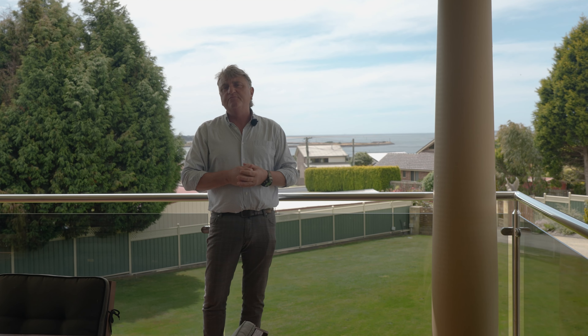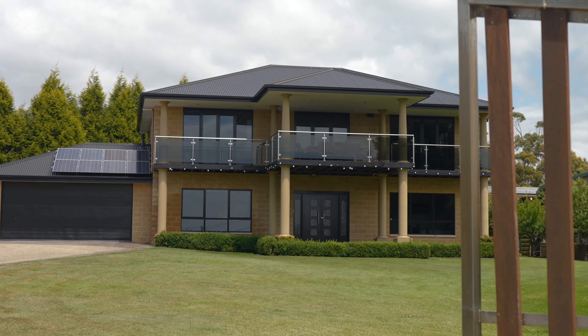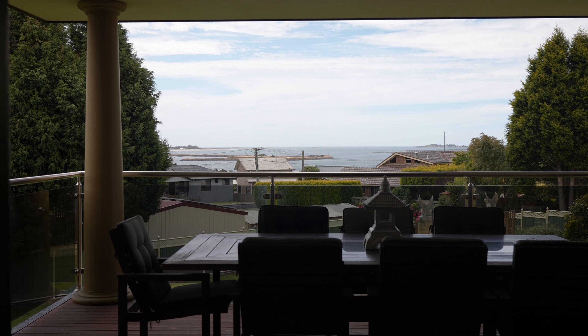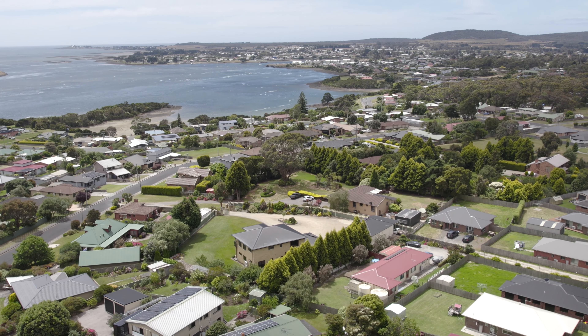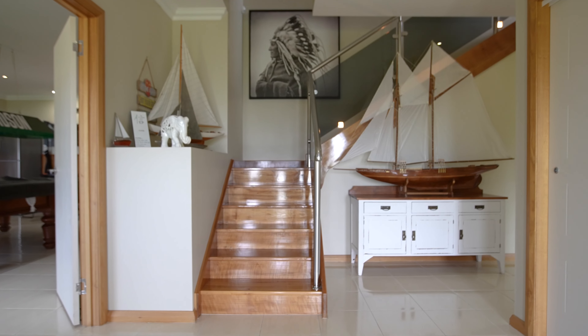If you have been searching for a contemporary, craftsman-built property with everything on offer, including one of the best views in Northern Tasmania, then you simply cannot go past this exceptional home. Situated near York Cove, Georgetown, and in a quiet position surrounded by high-quality homes.